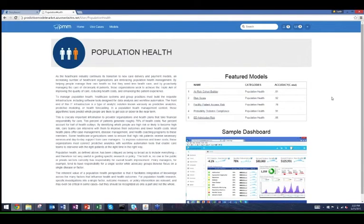Under population health, when taking on a risk-bearing contract, our top model is at-risk cohort builders — a report generated from a predictive analytics perspective showing which patients have a rising risk score. We have a general risk score associated with the riskiness of that patient from claims and clinical data. We also have facility patient access risk, which can isolate something as simple as a patient's ability to get a ride to the hospital to meet a gap in care.